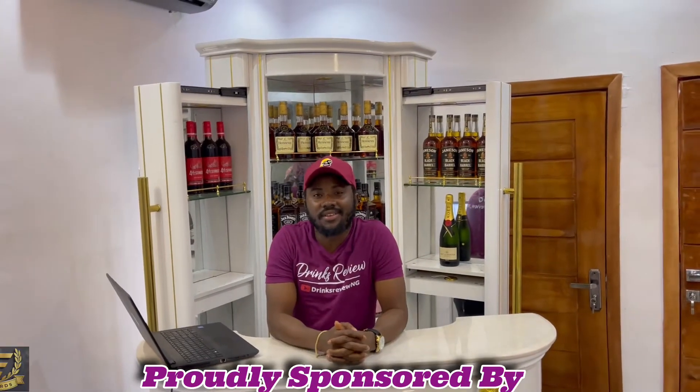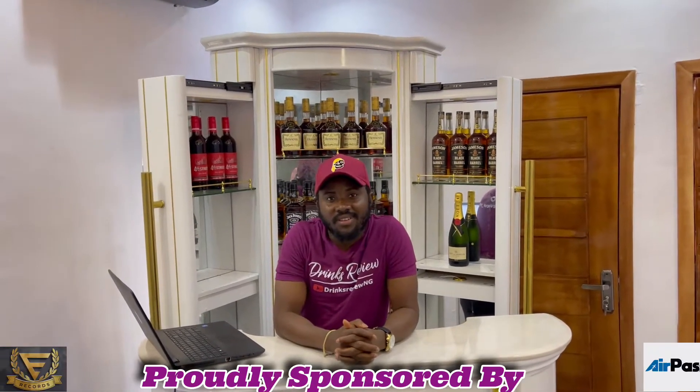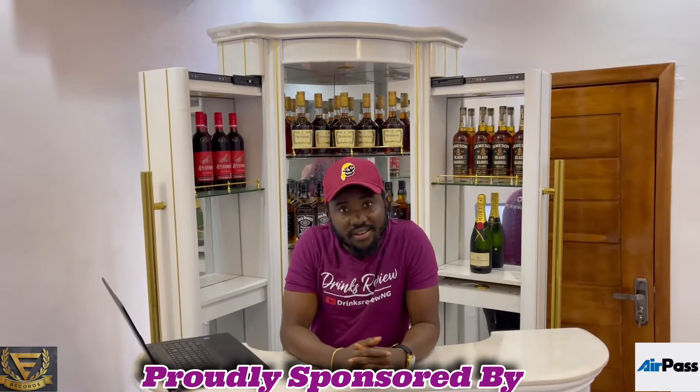Today's review is proudly sponsored by Evie Records and airpads.com.ng, two companies that are currently growing. Shout out to Seller Sprite for kicking us up — they've opened up this dope t-shirt with my social media pages on it and this dope Seller Sprite merch. You can check them out on Instagram: Seller Sprite ng.